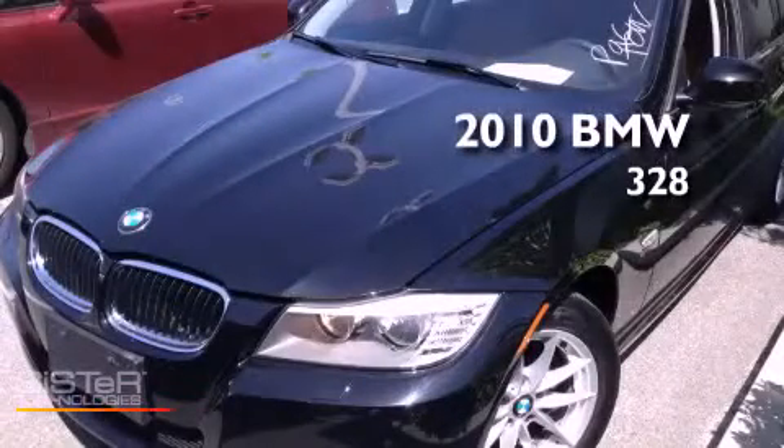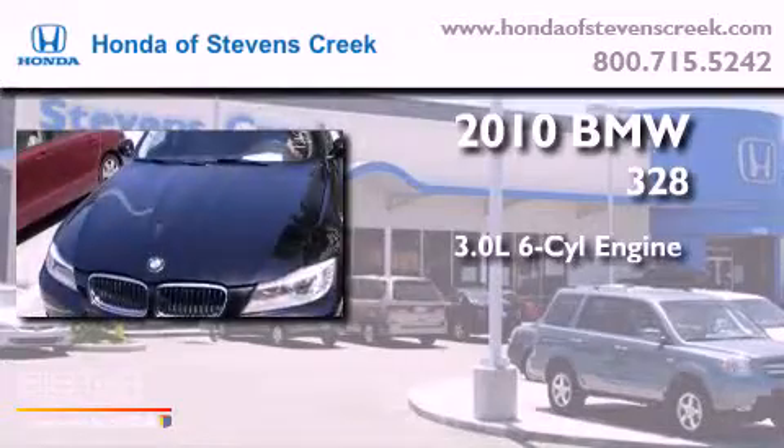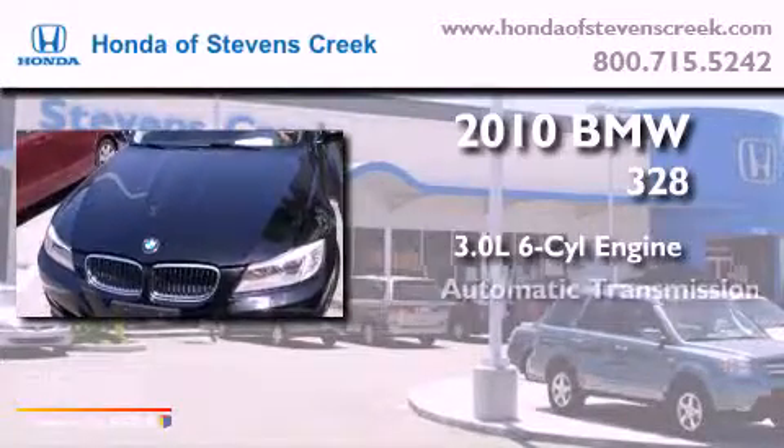This is a 2010 BMW 328. It has a 3.0-liter six-cylinder engine, an automatic transmission, and all-wheel drive.